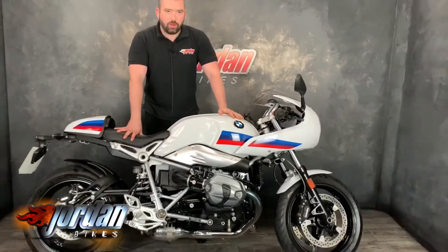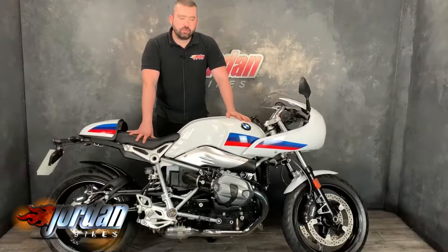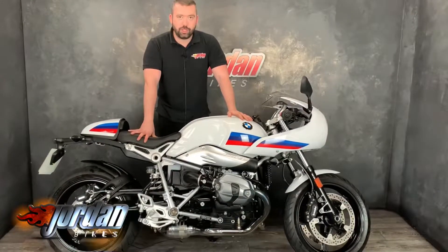Cracking bikes these — we do really well on them and this one's no exception, it's lovely. Anyway guys, all you need to do to buy this is pop down at Jordan Bikes or just give us a call. Cheers.